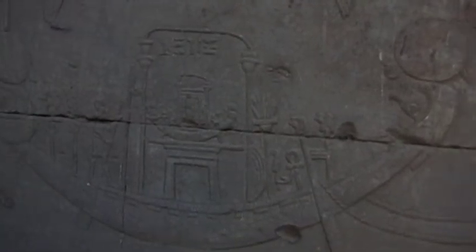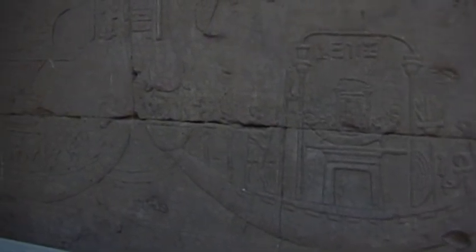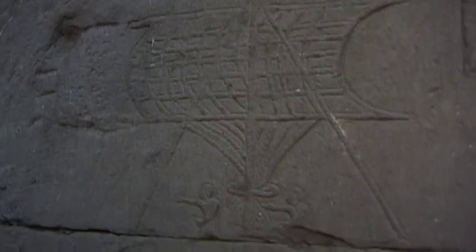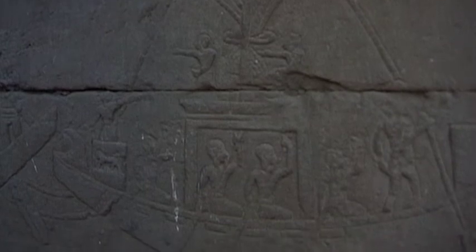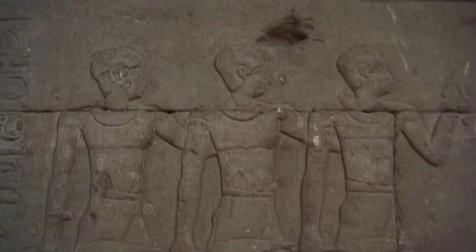Several relief-like illustrations and numerous world-renowned ancient and mysterious writings of the Egyptian language decorate the walls. Some describe religious legends, while others tell of ancient mythological battles and wars.